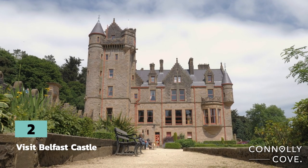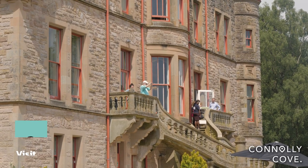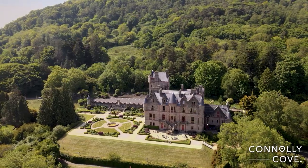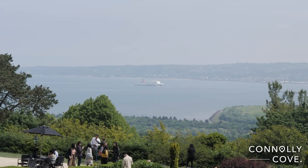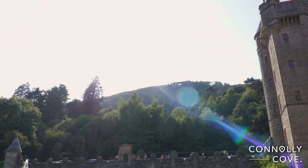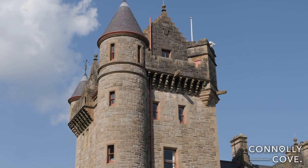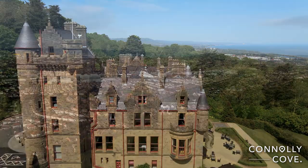Belfast Castle looks as if it has been picked straight out of a fairy book. The 12th century castle is steeped in history and surrounded by the beautiful backdrop of the Cave Hill. It's a great spot to visit with the family with an on-site adventure playground and cafe. You could quite easily spend the whole day here, soaking up the surroundings and appreciating the viewpoints of Belfast Lough and Belfast City.